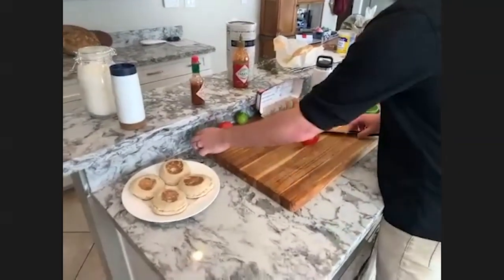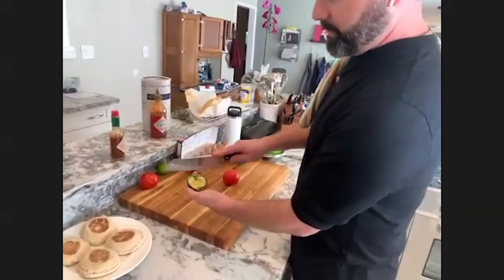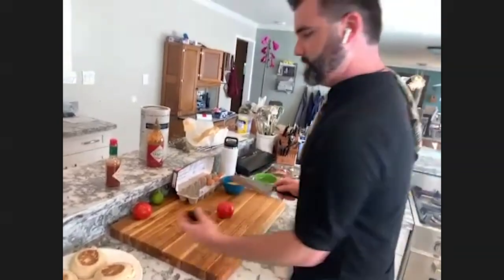We have some avocado here prepped. I'm going to do that really quickly — take your knife and stab it into the pit, turn, and that pops the pit out really easily so you get a clean avocado.